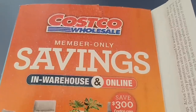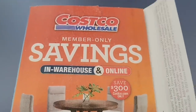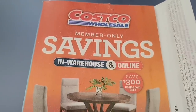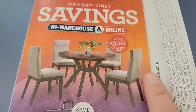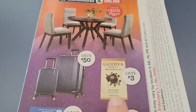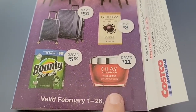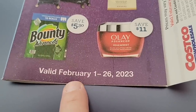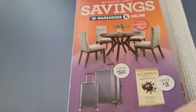Well, hello my friendly shoppers! Look what we got in the mail today — the Costco wholesale members-only savings, with in-warehouse and online deals. There are some really nice ones coming up: a dining set online only, luggage, Godiva — perfect timing for Valentine's — Bounty, and Olay. This is going to start Wednesday, February 1st, going all the way until February 26th.